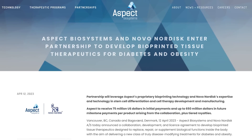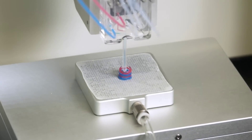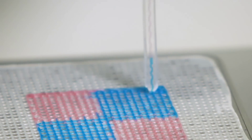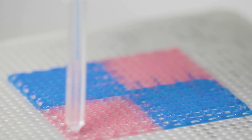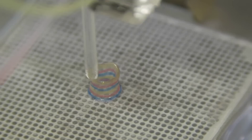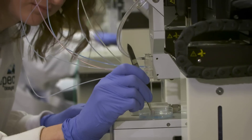Novo Nordisk is teaming up with Aspect Biosystems to leverage the company's proprietary bioprinting system to develop tissue therapeutics specifically aimed at diabetes and obesity. It's not exactly clear yet what this work will entail, but it seems like a growing trend of using bioprinting in the space, and if the money involved is anything to go by, this seems like a very large area of interest. The deal between the two companies gives Aspect $75 million in initial payments, with extra future milestone payments and royalties totalling over $2.6 billion.